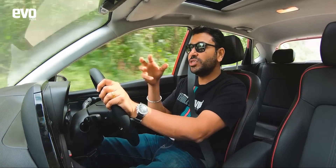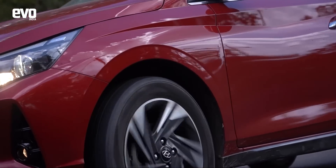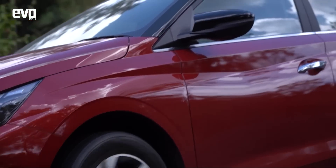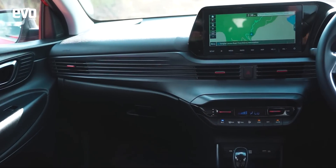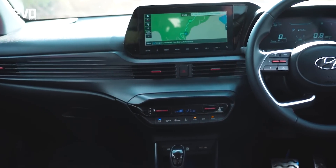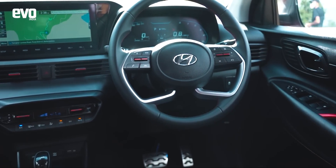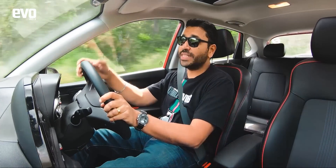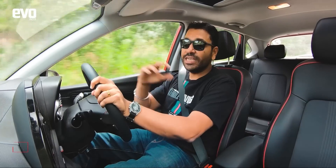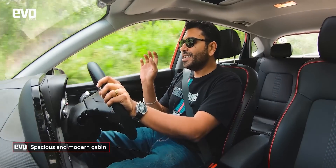Unlike the Creta, which is still very polarising, the i20 I think will have more fans, especially for the way it is styled. As for these interiors, they really look good. It's got this Audi-like full-width aircon vents, all these horizontal lines — it makes the cabin look wider. The cabin feels more spacious than even other rivals, and especially more spacious than the outgoing i20. The digital clocks — I'm not a fan of that.